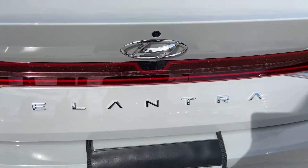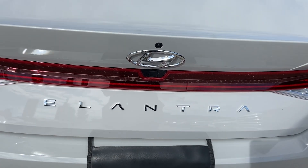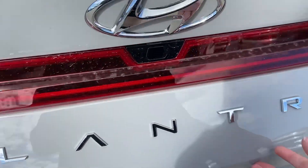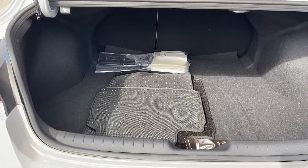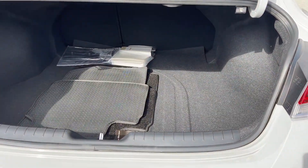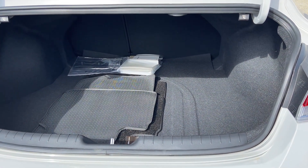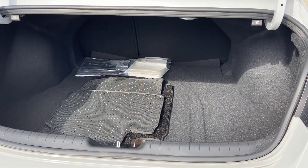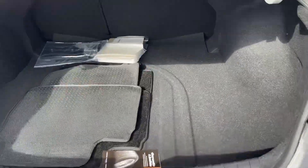Coming to the back here, you have your Elantra logo as well as the Hyundai logo and your backup camera. Right here, this little button opens up your cargo space and you have so much space in here. Just to give you an idea of how much space you actually have in your trunk — I have aftermarket rims on my Elantra, so my factory rims are in their original boxes and I have all of them in my trunk plus more. You can fit so much stuff in here.